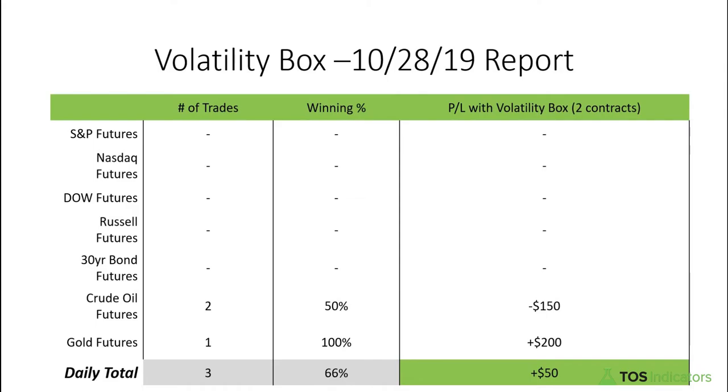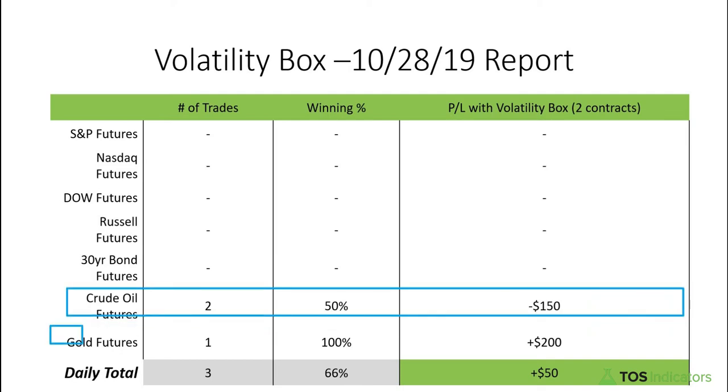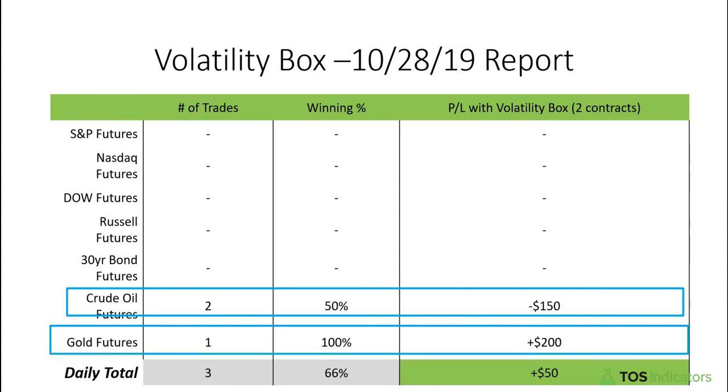Good afternoon everyone, welcome to the daily volatility box report for October 28, 2019. We are tosindicators.com, home of the volatility box. For today's trading it was pretty light — we had trades in both the crude oil futures market along with our gold trade between the 6 to 7 a.m. hour period. We had one winner in crude and one loser, which gave us a net win rate of 50 percent and an overall P&L of negative $150.